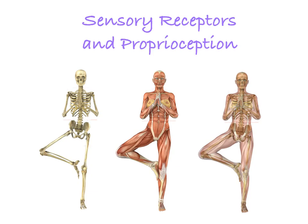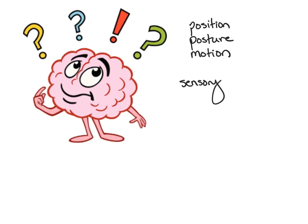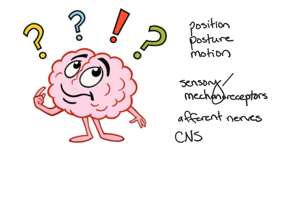This video reviews the sensory receptors in the body as they relate to proprioception. Proprioception is defined as our sense of position, posture, and motion. We take this information from peripheral receptors, also called sensory or mechanoreceptors, and that information is projected along afferent nerves or sensory nerves until it reaches the CNS — the spinal cord and brain — where it is processed and we can have a motor output from it.